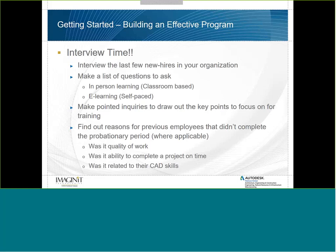Make pointed inquiries to draw out the key points to focus on for training. What specific needs and wants does your organization need to capture? Also find out reasons for any previous employees who didn't complete the probationary period. Was it their quality of work, ability to complete a project on time, or their CAD skills? If it was anything you can change or modify, figure out how you address it for future behaviors.